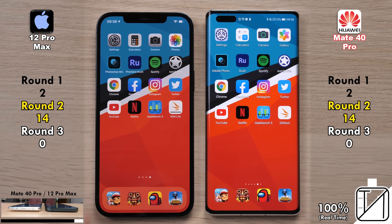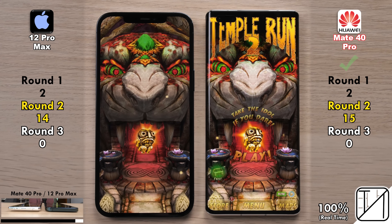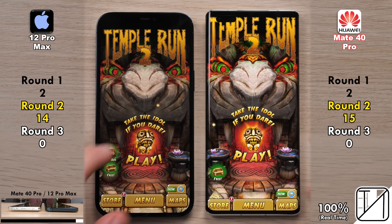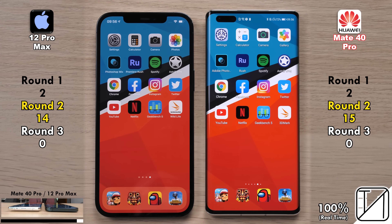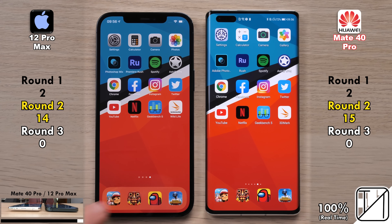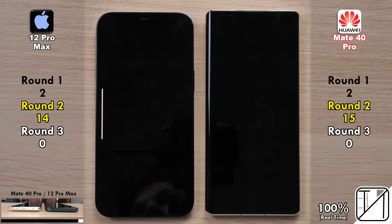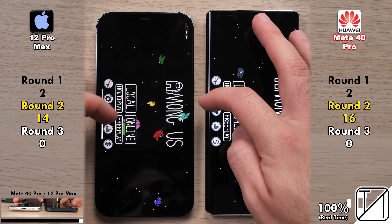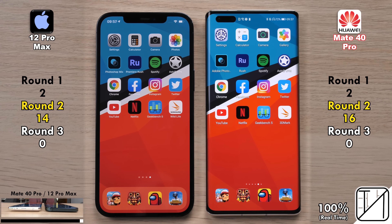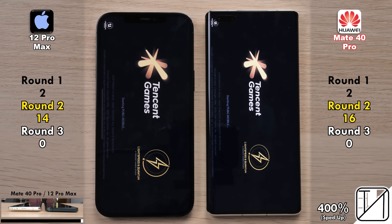The second game is Temple Run 2. Despite a message saying it lacks Google services, the Huawei Mate 40 Pro got into the app quicker, picking up its 15th point in Round 2. The next app is Among Us — the Huawei Mate 40 Pro snags its 16th point, opening it slightly quicker than the 12 Pro Max, now with a two-point lead.